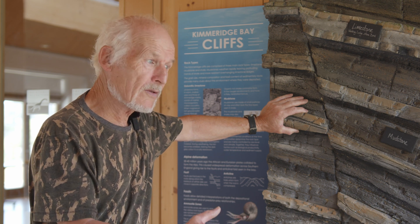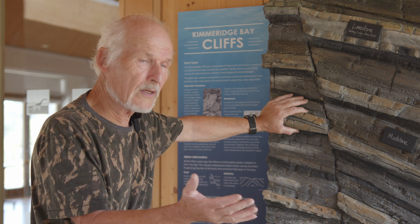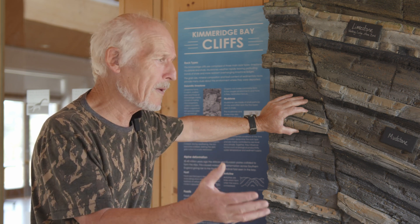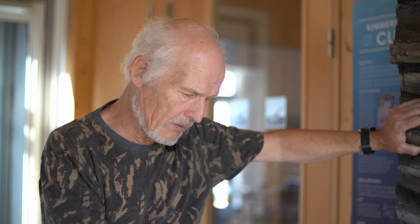In the vertebrate field, things like dinosaur remains are more common up in Wiltshire and Berkshire than in this horizon here at Kimmeridge, which is 18 miles offshore as a shelf deposit — so conditions are slightly different.